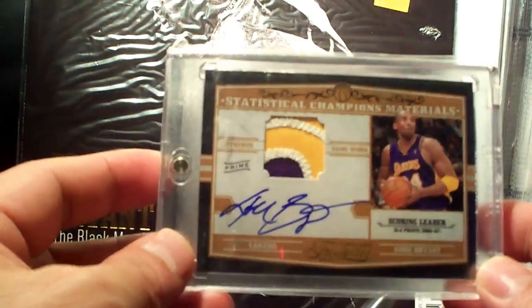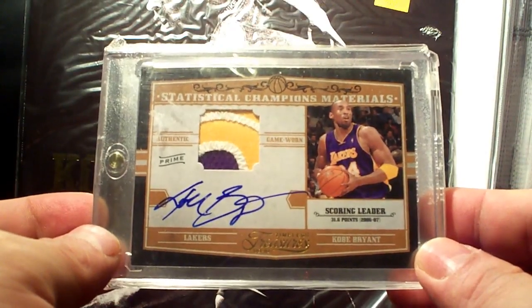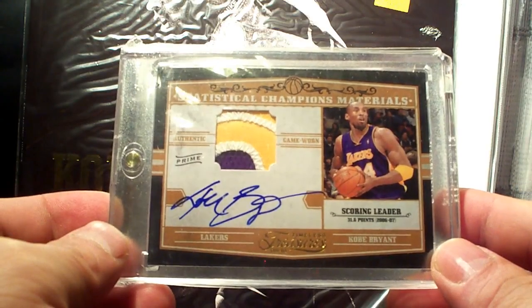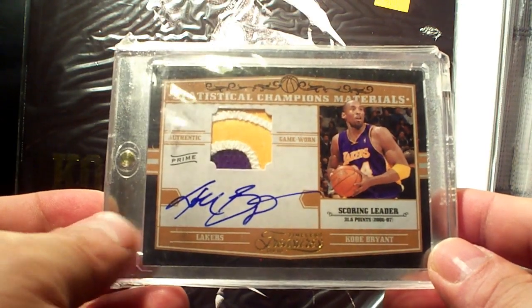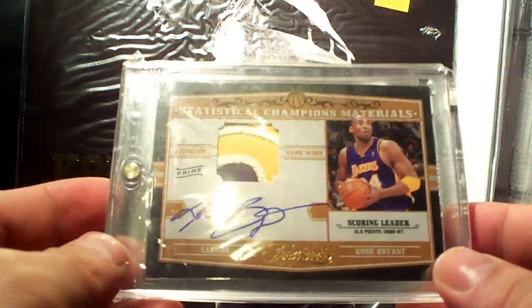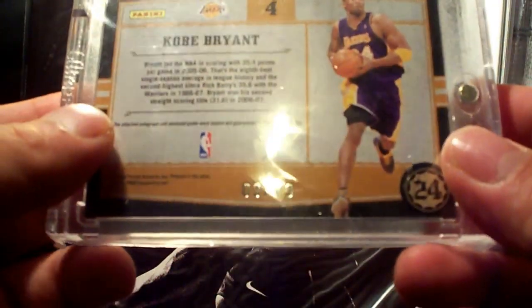Timeless Treasures Statistical Champions Materials patch autograph — five patches, three colors. Look at that card, nice autograph and low numbering at 3 out of 10.